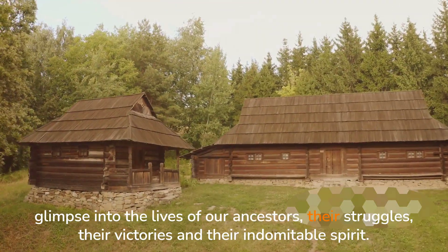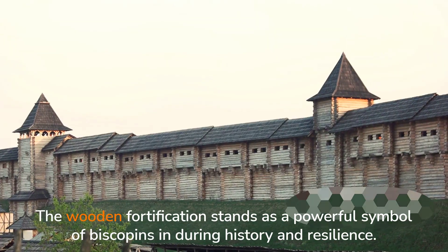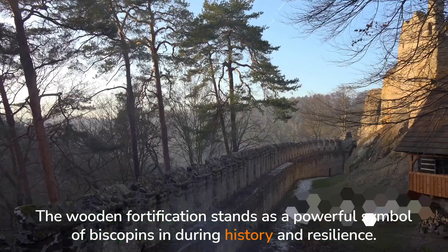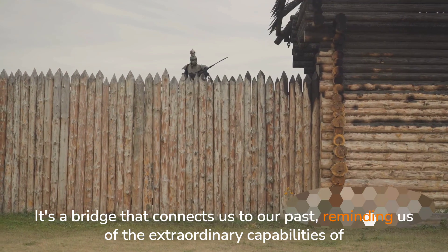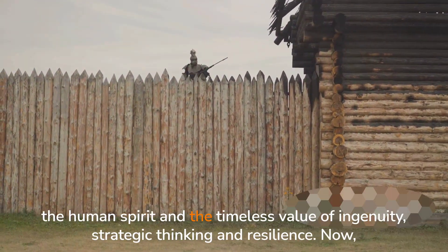which is naturally resistant to decay. The preservation of the fortification offers us a unique glimpse into the lives of our ancestors, their struggles, their victories and their indomitable spirit. The wooden fortification stands as a powerful symbol of Biskupin's enduring history and resilience. It's a bridge that connects us to our past, reminding us of the extraordinary capabilities of the human spirit and the timeless value of ingenuity,